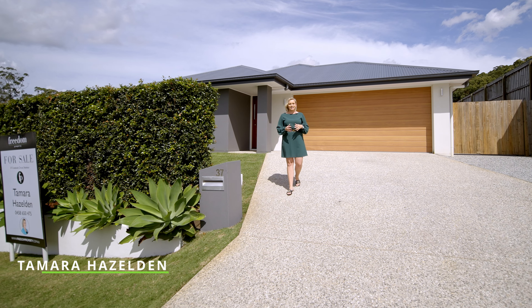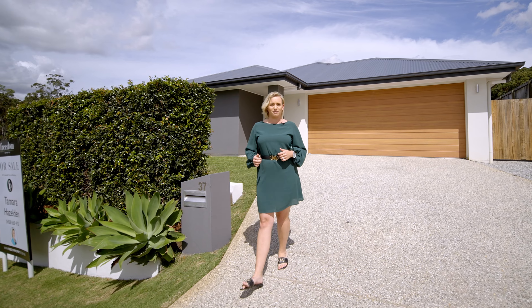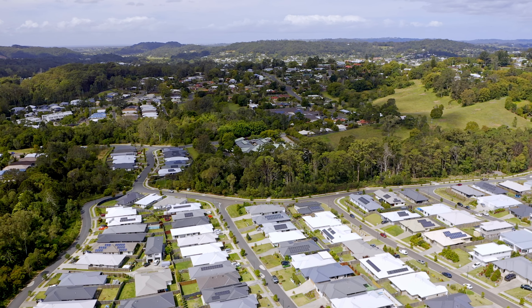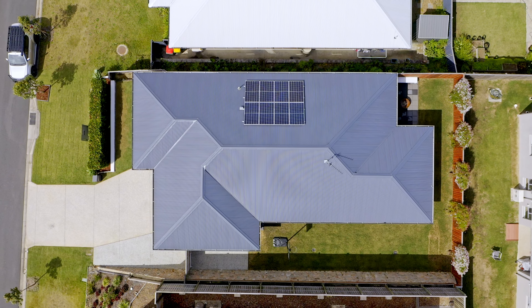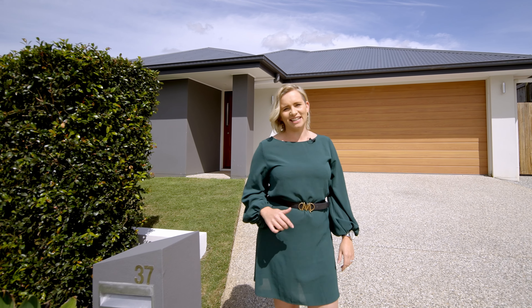Tamara here from Freedom Property. Today I'd like to introduce to you this neat and tidy home in the Creekside Estate of Nambour. This home features four spacious bedrooms with built-in wardrobes and ceiling fans, two bathrooms, and a generous entertaining area for the children to run and play. You don't want to miss out on this beautiful home, so come take a look.